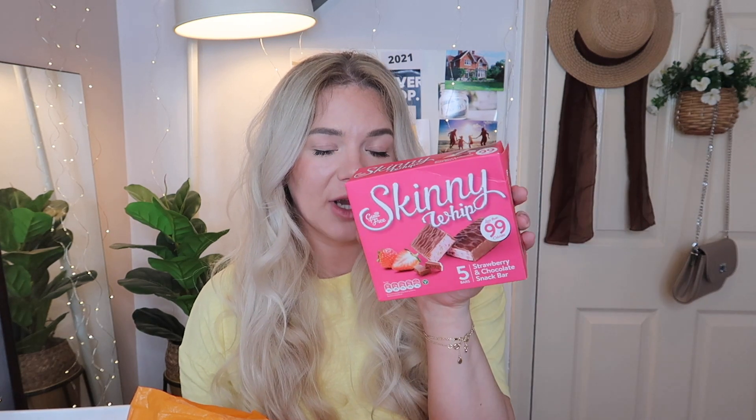Keeping with the calorie counting theme — and even if you don't count calories, these are just so tasty — I always pick up one of these Skinny Whip bars. This one is strawberry and it's 99 calories per bar. They're so tasty and have just a fraction of the calories you'd get in a regular chocolate bar.